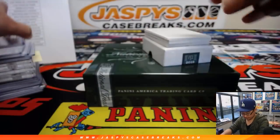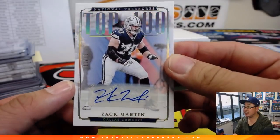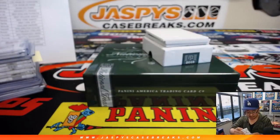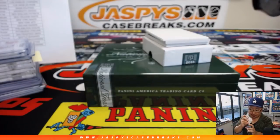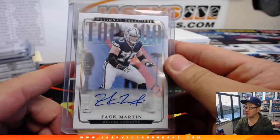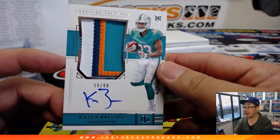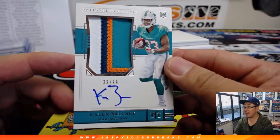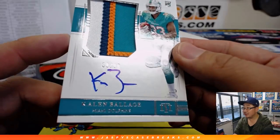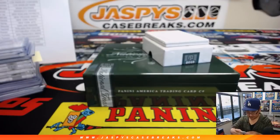And then we've got Top 100 autographed, 10 out of 10 — Zach Martin. Nice Zach Martin for the boys — that'll be for Brian Gamber and the Cowboys, number 33 on that Top 100. A few more to go. We've got a nice Caelan Balazs, 39 out of 99, nice patch — a little bit of smearing on that autograph. That'll go to the Dolphins, that'll go to Jacqueline.